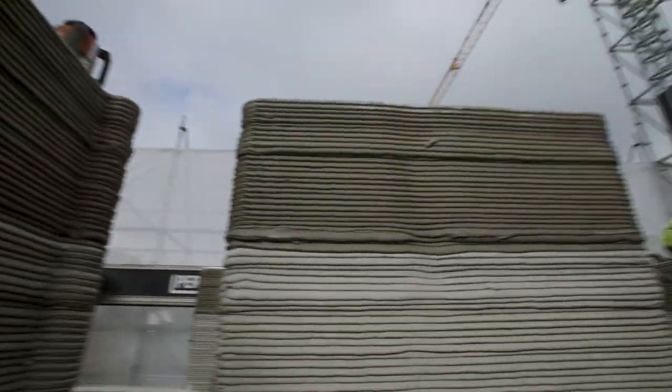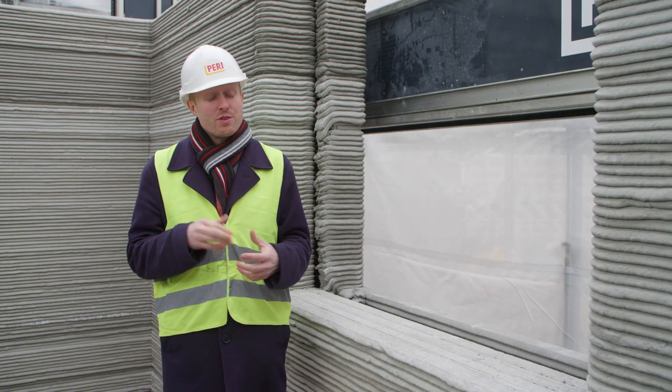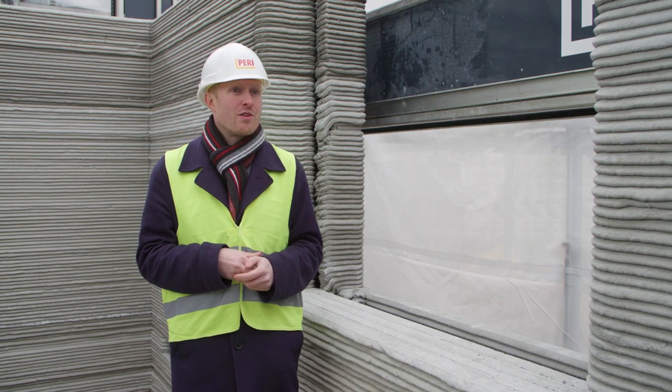On this construction site, we aim to be done in the course of six months until the building is completely done. The printing part of that is a significantly shorter amount of time. And considering that this is something we haven't done 100 times over, there's of course lots of potential to further speed up that process in the future.